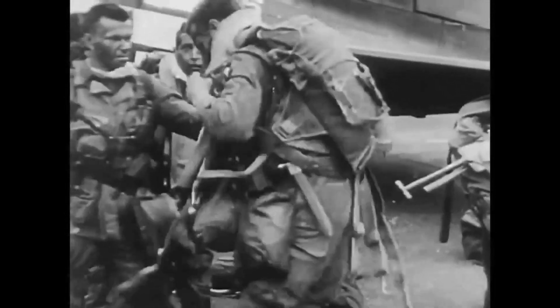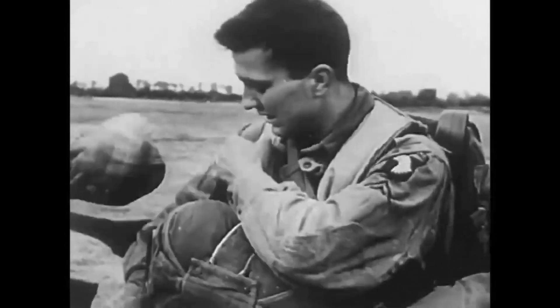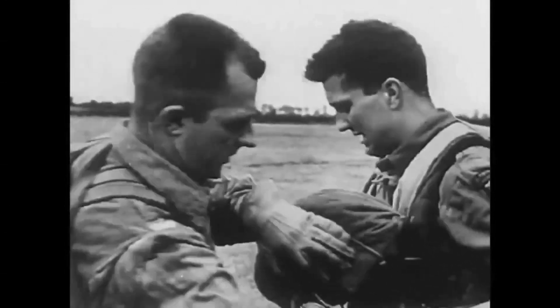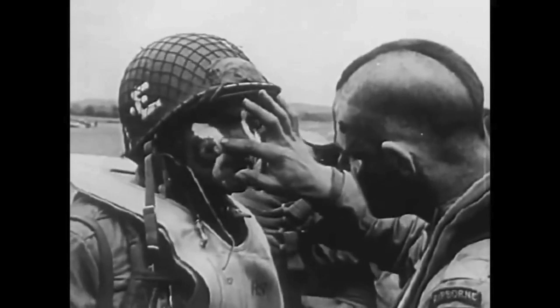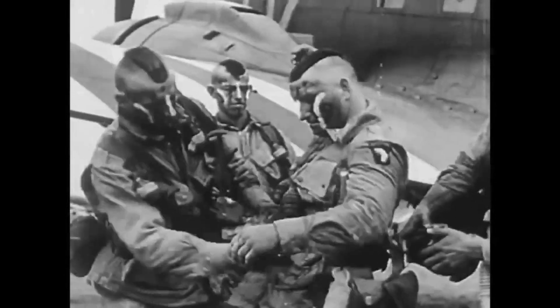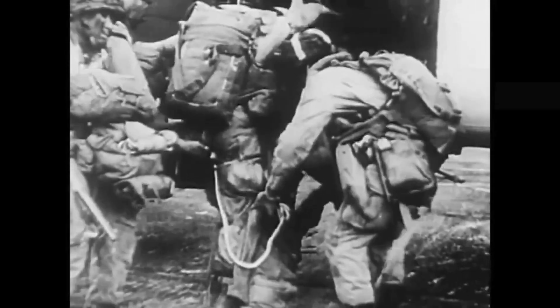They're giving us brand new parachutes. And I remember one little guy saying he wasn't worried none about his opening because the company that made it was in his hometown and his mother worked there in final inspection. A few of the outfits got the idea they ought to show the Germans we had Indians in America. Here they are — Indians from the Loop, from Back Bay, and the Bronx.